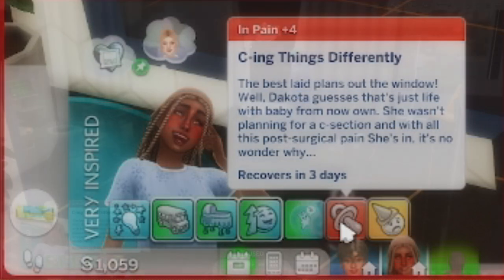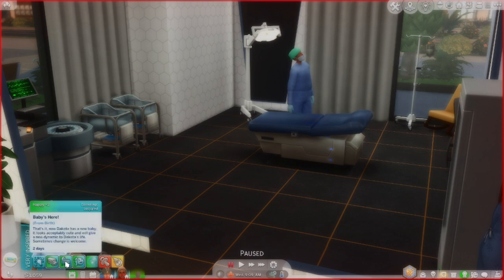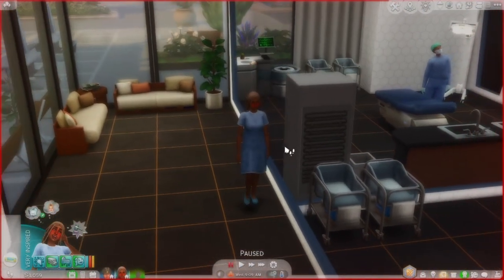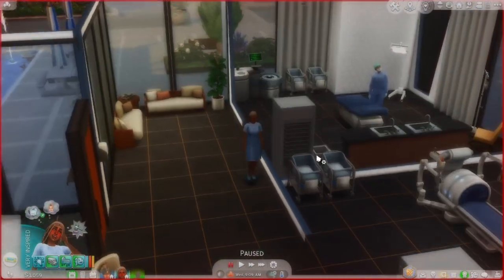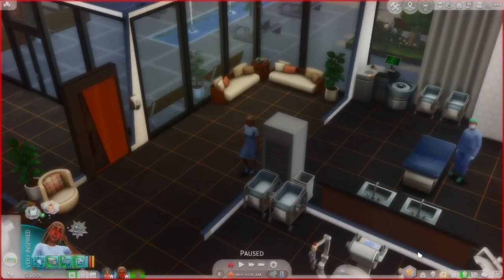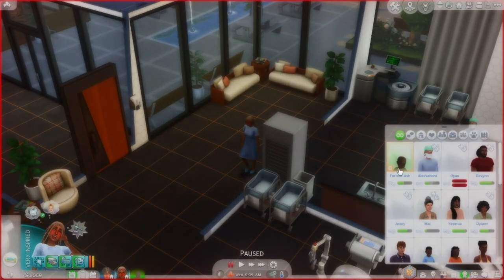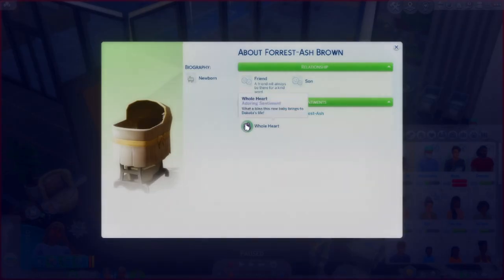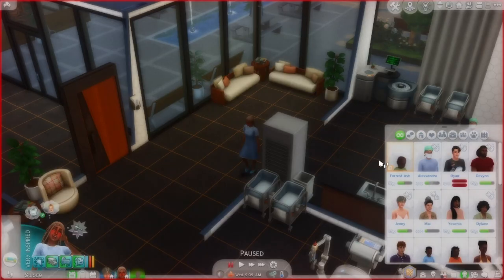Dakota wasn't planning for a c-section — with all the post-surgical pain she is in, it's no wonder. But the baby's here and she's feeling great, very inspired. This emergency c-section wasn't the plan but it's what we had to do to deliver a healthy baby. She's already wholehearted about it. It's so cute — they're gonna make me cry, I love this game so much.